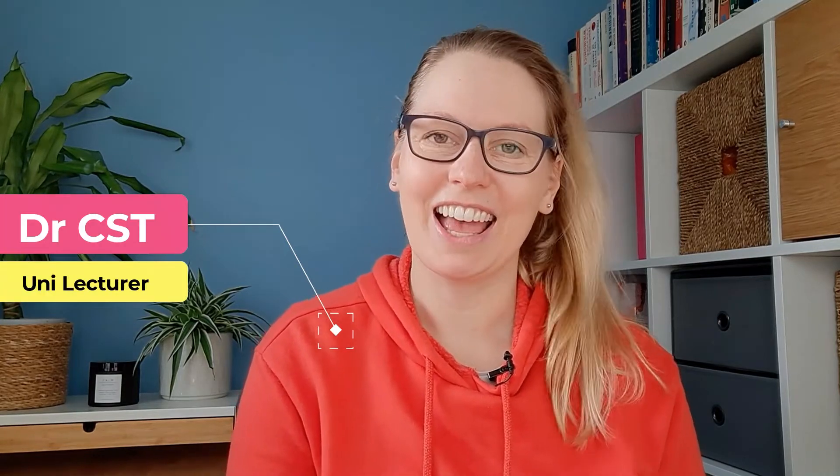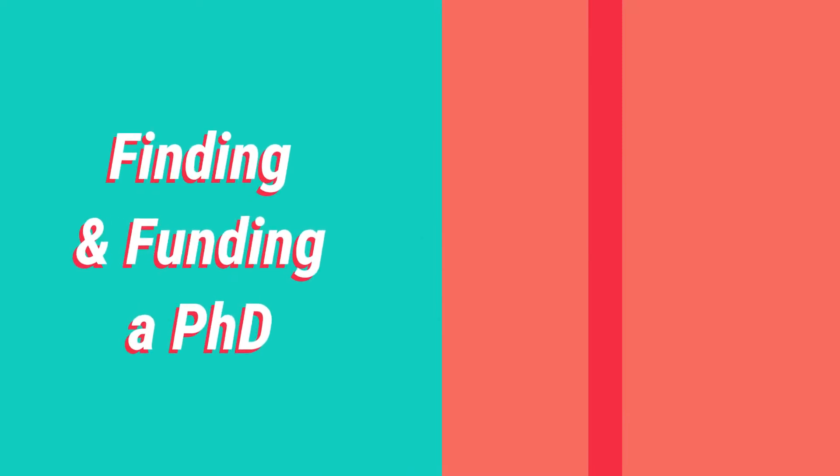Hi everyone, welcome back to another academic video. In this one I'm going to talk all about finding and funding a PhD. I thought I would share a few of the tips and ideas that I share with my students about how best to find and indeed fund a PhD body of research.